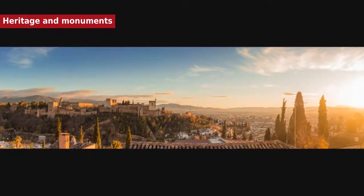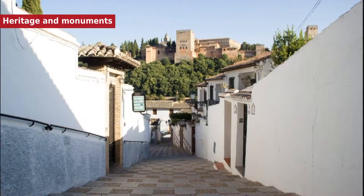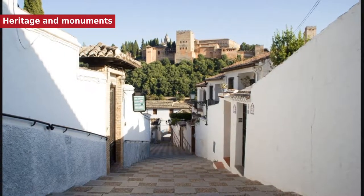At present, the buildings of Granada are typically bourgeois in appearance, with much of the architecture dating from the 19th century, together with numerous Renaissance and Baroque buildings.